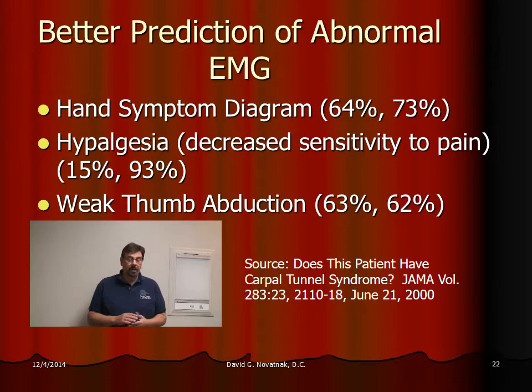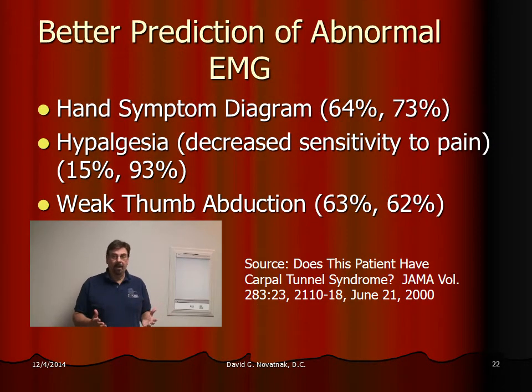Another test would be a hand diagram. The doctor might have a picture of a hand and you draw in where you have the pain. Carpal tunnel is very specific — if you remember from the first video, it's mainly these three fingers and part of this finger over here.